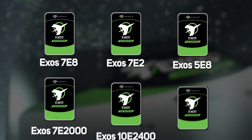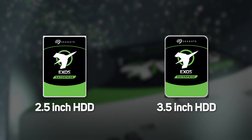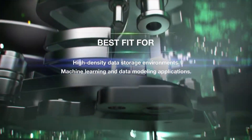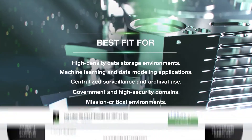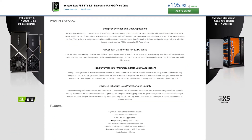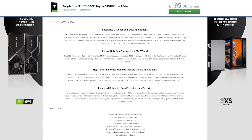Starting with the Exos E range, these cost-effective drives offer a solution for almost any requirement and come in both 3.5 and 2.5 inch sizes. Each type has its own specific ideal use, which is clearly labeled and offers features to support that usage type. Details for each product can be clearly found on the website, so you can easily find the right drive for your enterprise needs.